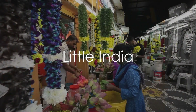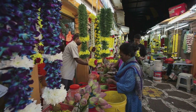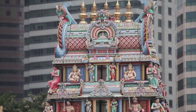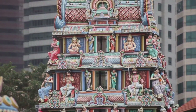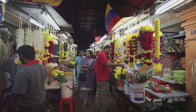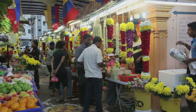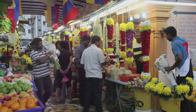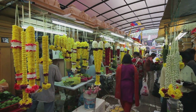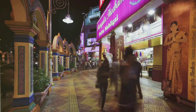Next, we travel to the vibrant neighborhood of Little India, a place where the senses come alive. The air is heavy with the scent of spices and flowers, and the vibrant colors of traditional textiles and intricate jewelry are a feast for the eyes. As you wander the bustling streets, you'll find yourself drawn to the ornate temples that dot the area — the Sri Veeramakaliamman Temple, with its detailed sculptures and vibrant colors, is a testament to the rich Indian culture and heritage. The markets in Little India are a spectacle in themselves. The Tekka Market, with its myriad of stalls offering fresh produce and traditional Indian sweets, is a great place to start. And of course, no visit to Little India would be complete without sampling authentic Indian cuisine — the myriad flavors and spices of dishes like biryani and tandoori will leave you craving for more.